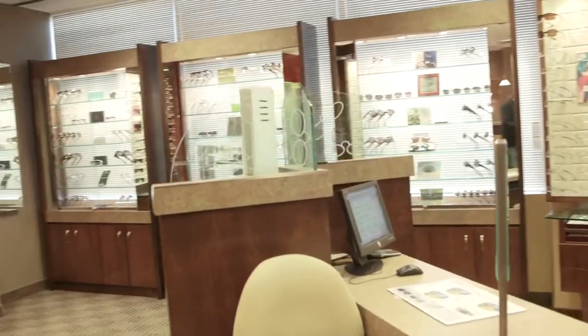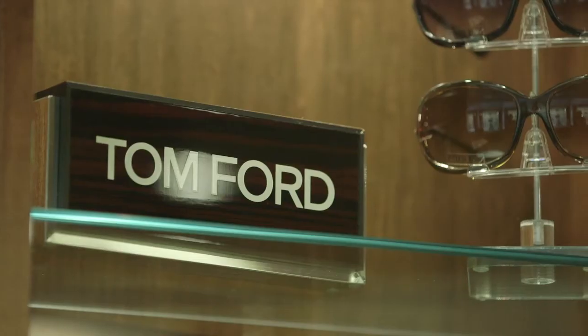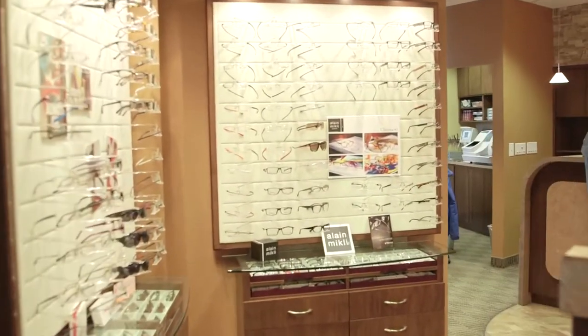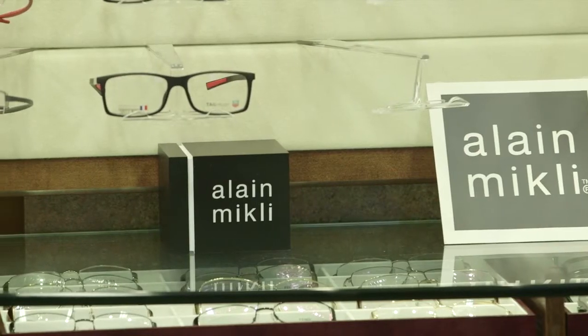We have a large selection of frames and sunglasses. We carry many great brands such as Tiffany, Tom Ford, Bulgari, Prada, and Ray-Ban, just to name a few. But we also have some very exclusive brands such as Dita, JF Ray, Fred, Ella Mikli, and Stark.